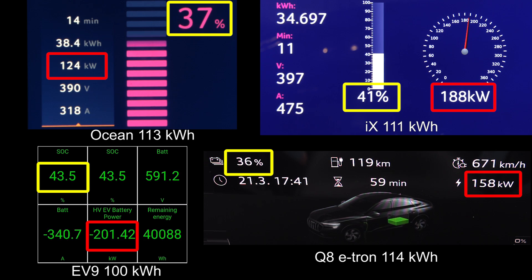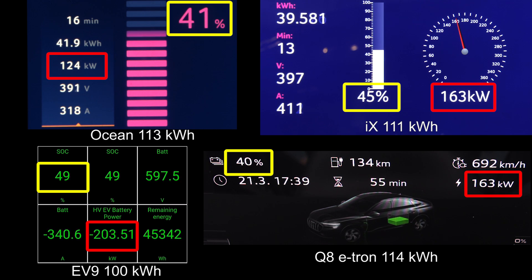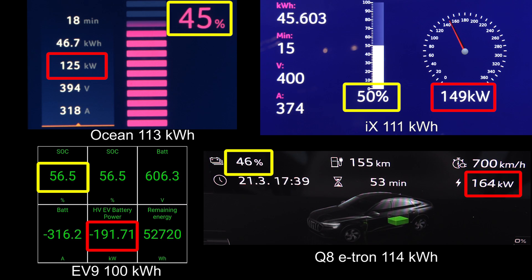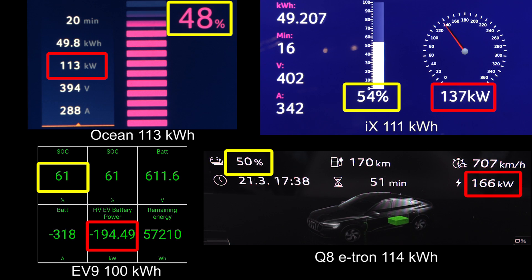Which car is leading? Oh, EV9 of course — the 800-volt hype. Well, actually the 600-volt architecture in this case takes the lead so far, almost 50% ahead of the iX. The iX starts throttling a little bit — it had a higher speed in the beginning. You saw initially that both EV9 and iX had almost 200 kilowatt, whereas the Ocean and e-tron go at around 170-ish max. But close to 50%, the Ocean goes slower and then the e-tron starts picking up speed more and more.